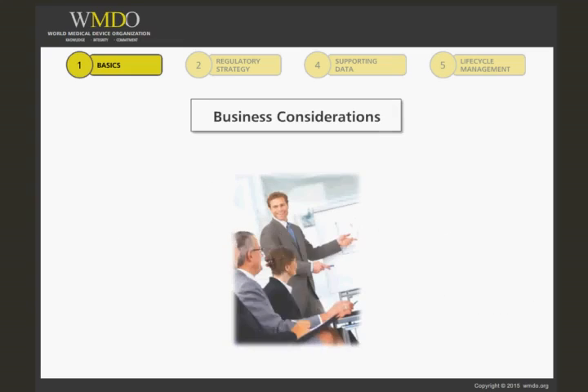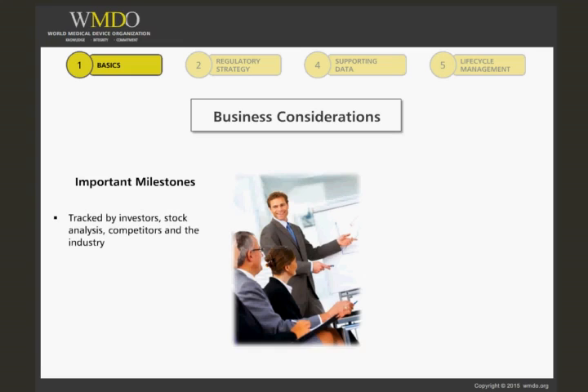There are many business considerations associated with the regulatory submission. Many stakeholders within and outside the company will be interested in planning the progress of the regulatory submission. That's because the regulatory submission becomes an important milestone. It's often tracked by investors, stock analysts, competitors, and the industry in general.